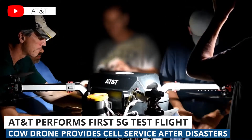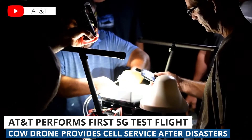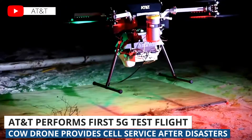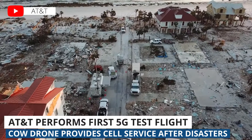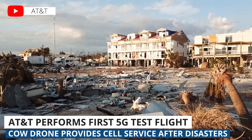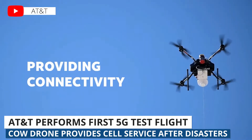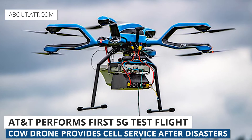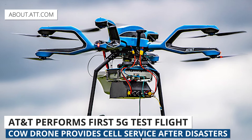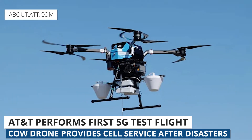Next up, AT&T has a drone that helps to restore cell service in damaged areas. It's been used after hurricanes, earthquakes, and other natural disasters for the last several years. The name of the drone is the Cow. So you have the AT&T flying cow drones, and the flying cow is getting a big 5G upgrade which makes the network support more robust and would enable people to do things like send messages or download an evacuation plan.